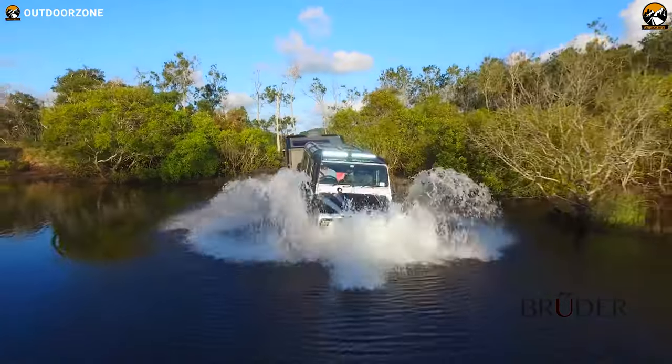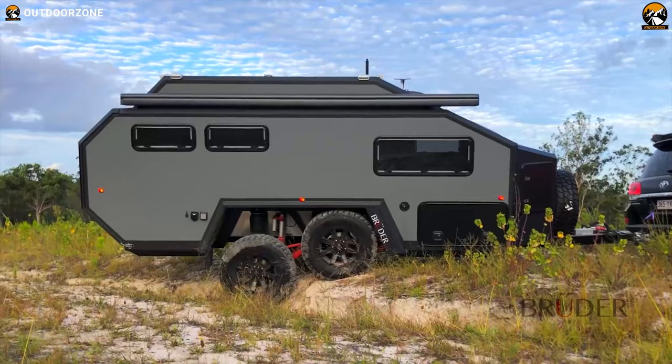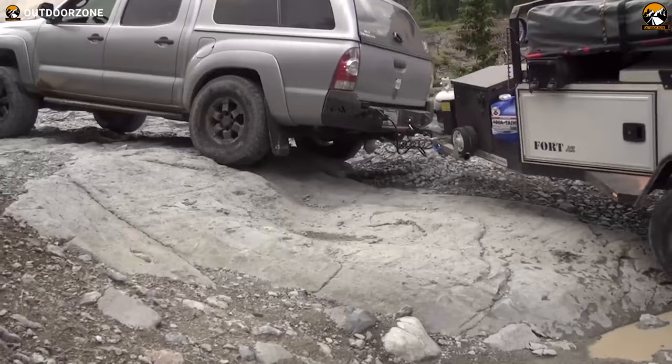An off-road expedition trailer is always essential when you're looking forward to an enjoyable off-roading adventure. Why not a usual camper trailer? An ordinary camper trailer is not always capable of withstanding the rigors of extremely rugged terrains. That's why off-road trailers come with longer suspensions, durable build quality, chunky off-road tires, and many more off-road friendly features that will allow you to go anywhere you want.